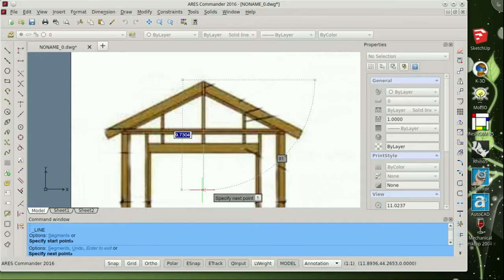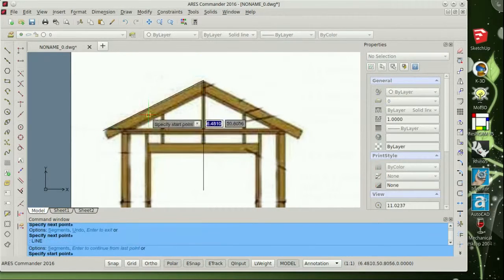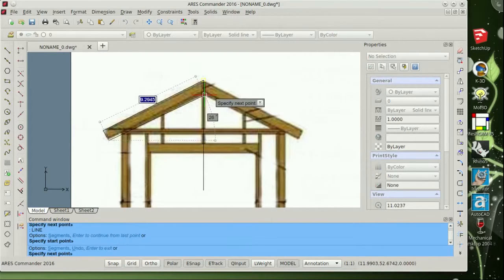CorelCAD and DraftSight both use the Ares CAD engine as their basis. An annual subscription license runs $250, but you can download a 30-day free trial, which is what I'm using today. They also offer a perpetual license for $795, which doesn't expire each year.